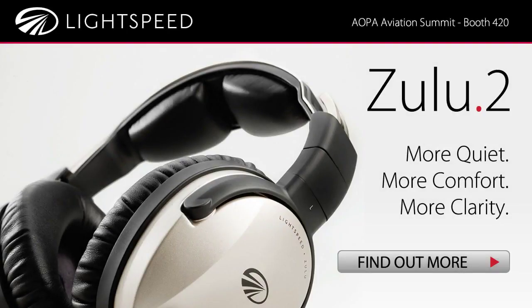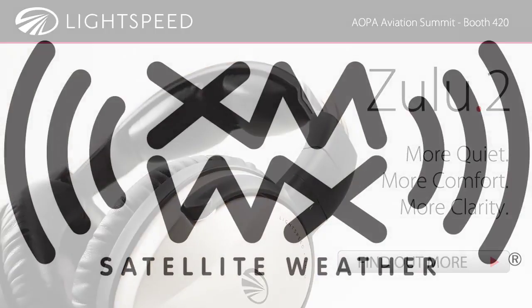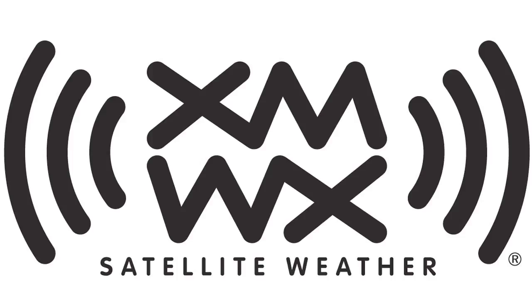Brought to you by Lightspeed Aviation. Zulu Point 2 once again sets the standard. And by XMWX Satellite Weather. Never fly blind again.